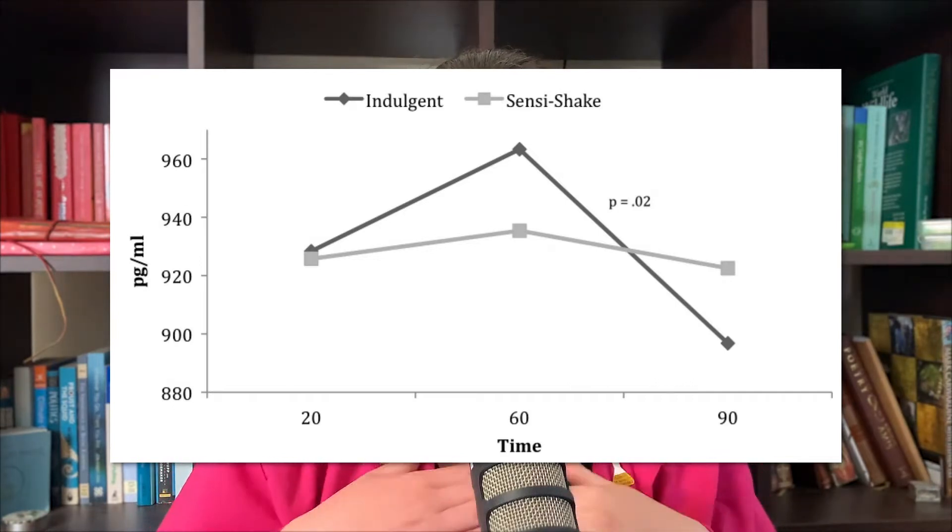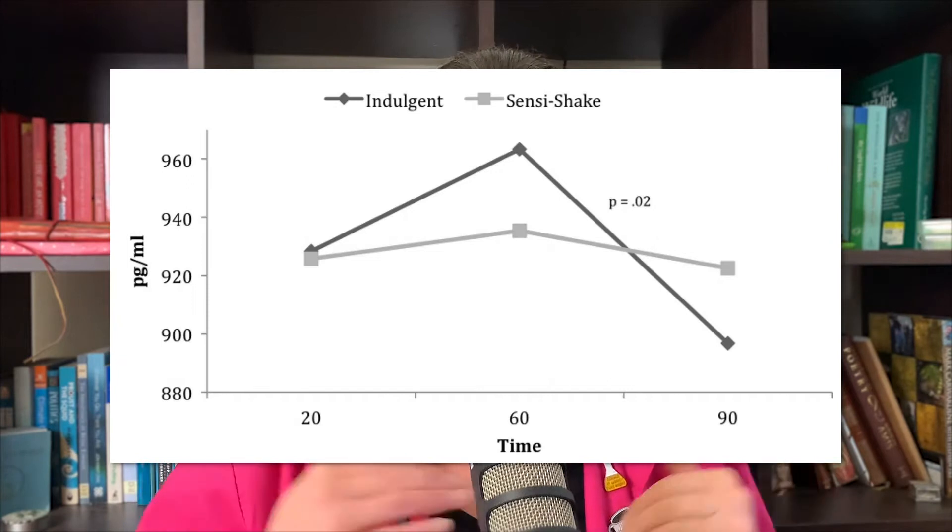They got a 320-calorie milkshake and told half the participants it was an indulgent milkshake with 620 calories, while the other group was told it was a sensible milkshake with only 160 calories. Either way, all milkshakes had 320 calories — they were getting exactly the same amount of food. In the indulgent group, there was a steep decline in ghrelin. In the group who thought they were drinking a sensible low-calorie milkshake, ghrelin remained relatively flat — their body was telling them they were still hungry.